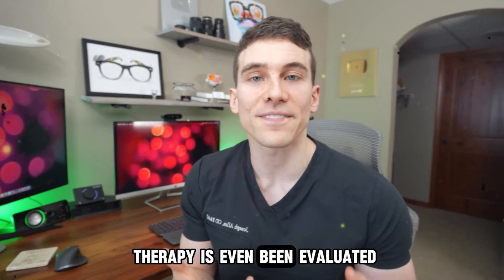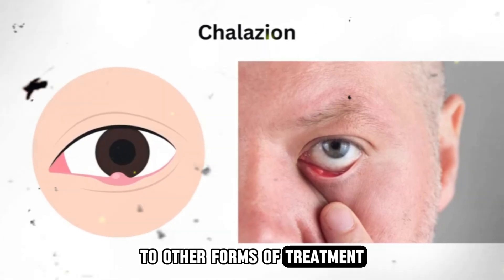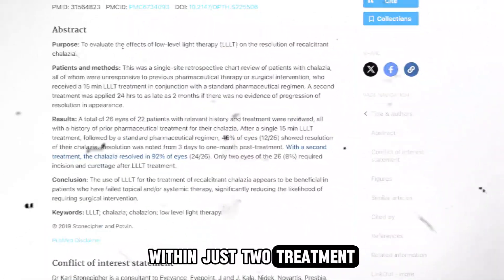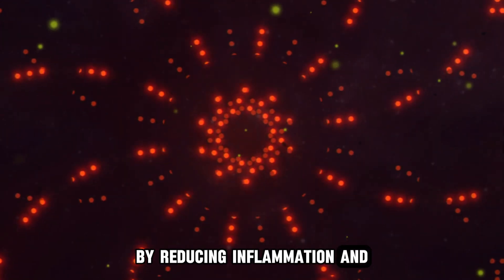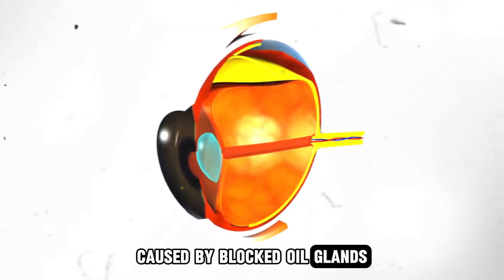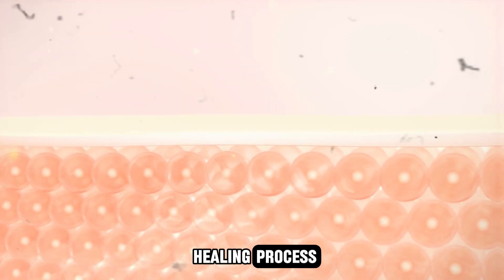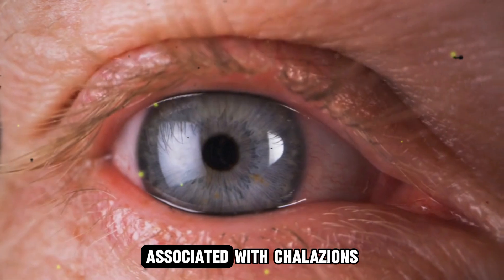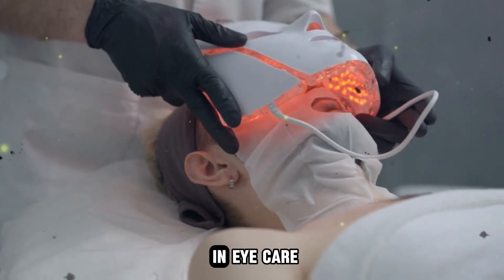In fact, red light therapy has even been evaluated for the treatment of chalazions, or eyelid styes, that had previously not been responsive to other forms of treatment, with one study reporting a 92% effective treatment rate for chalazion within just two treatments. Red light therapy can help in the treatment of chalazions by reducing inflammation and promoting healing. Chalazions are small, swollen lumps on the eyelid caused by blocked oil glands. The red light penetrates the skin, which can help reduce swelling and accelerate the natural healing process. Additionally, red light therapy's anti-inflammatory effects can alleviate pain and discomfort associated with chalazions. This highlights the potential of red light therapy as a versatile tool in eye care.